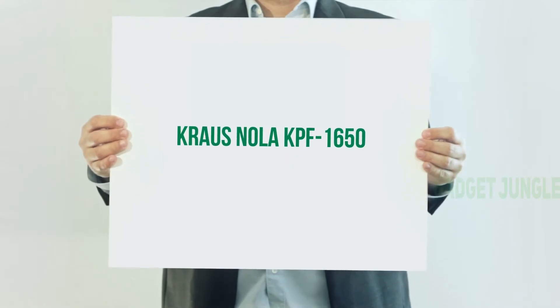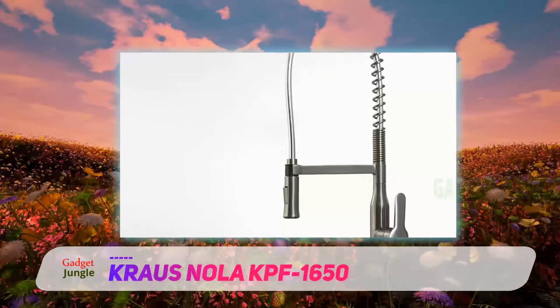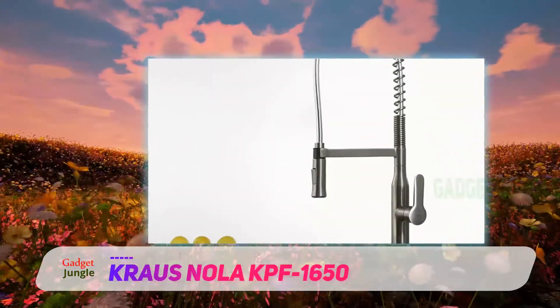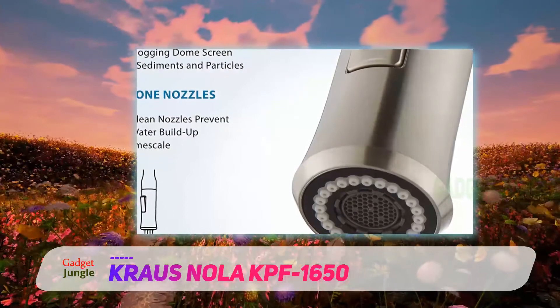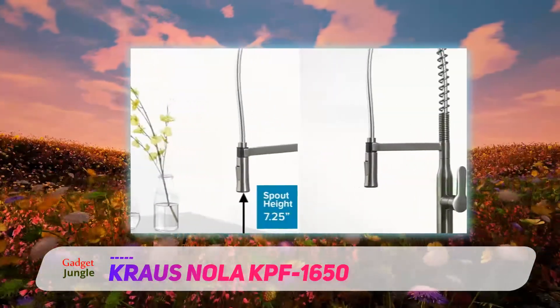Kraus Nola KPF-1650. Basic and highly functional at 26.25 inches, it's the tallest faucet in this collection. It has what they call commercial-style construction, in which the neck of the spout is a spring. You can pull on the head to bring it close to the bed of the sink, but the water hose doesn't extend like pull-down or pull-out faucets.